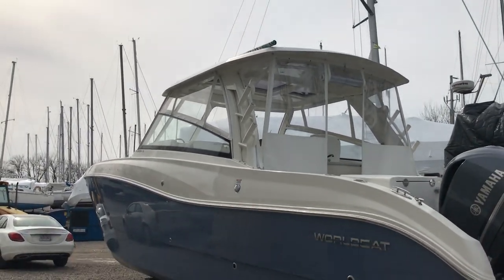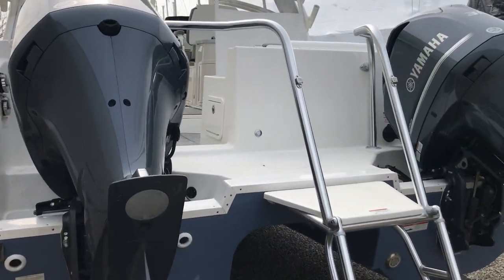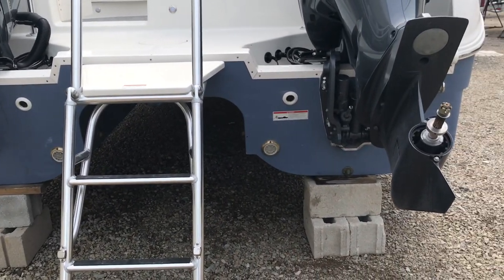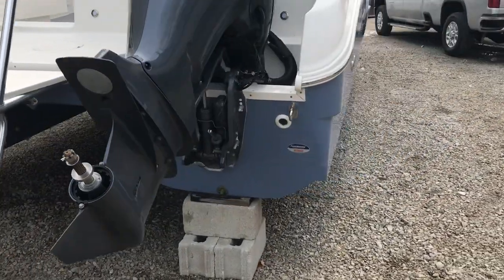So dual 300 Yamahas. And of course the legendary — with the catamaran, it just moves these props so much farther apart. So that legendary low-speed maneuverability is absolutely here, as with every WorldCat.